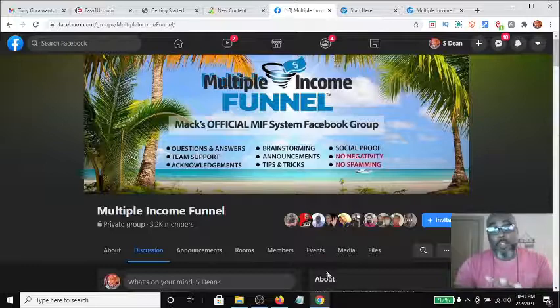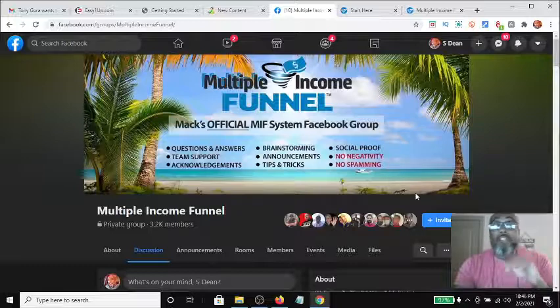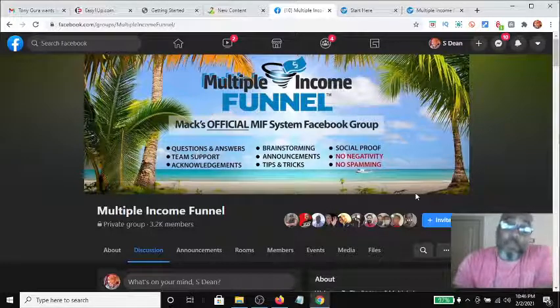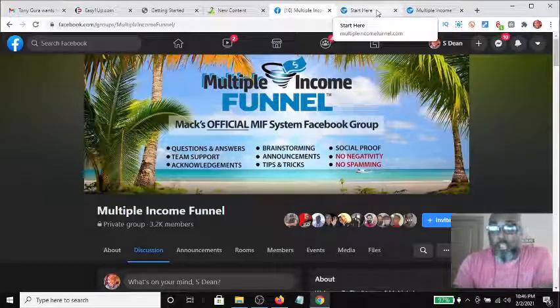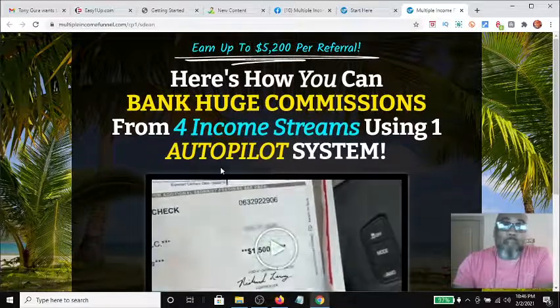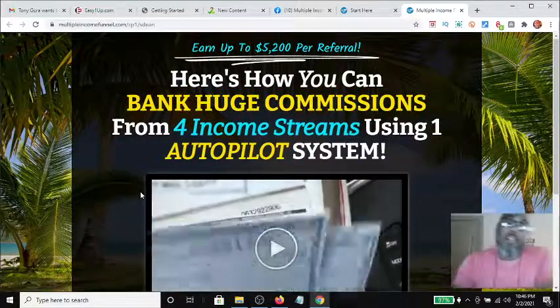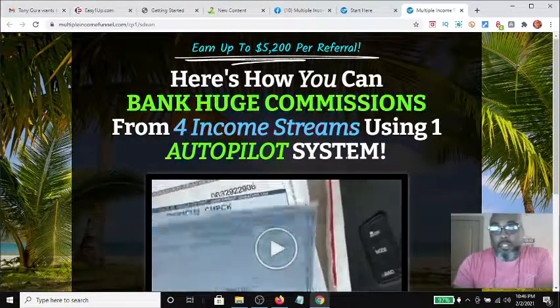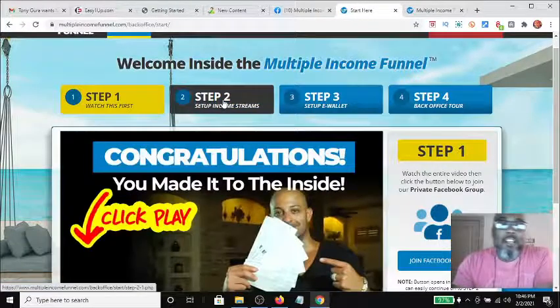There are four income streams with the possibility of others being added in the future. I want to show you how new members, newbies, and even experienced marketers are having success with this new Multiple Income Funnel. First, let's take a look at what's going on behind the scenes. Here's a quick view of one of the capture pages — it says 'here's how you can bank huge commissions from four streams of income using one autopilot system.'